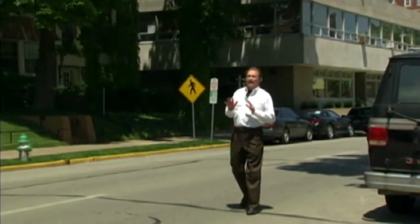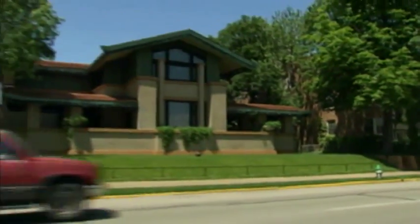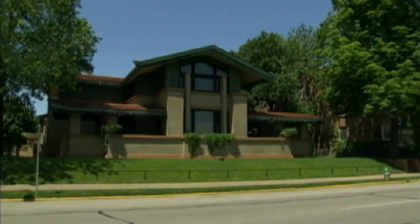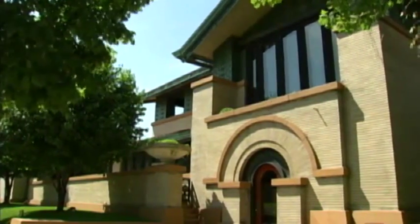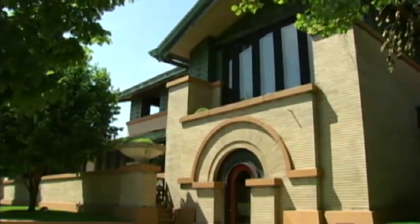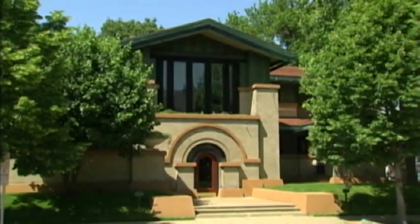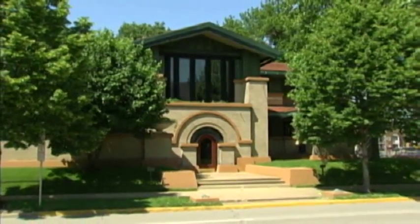Imagine this street lined with the finest Victorian homes — homes of geometric symmetry with box-like rooms all butted against one another. In the midst of those moneyed homes, he built this. This is a statement. For Dana, it's a redefinition of a woman's role in society because she not only entertained, but also supported the arts and education, along with working for political and social change. And as for Frank Lloyd Wright, it's a rejection of popular design.